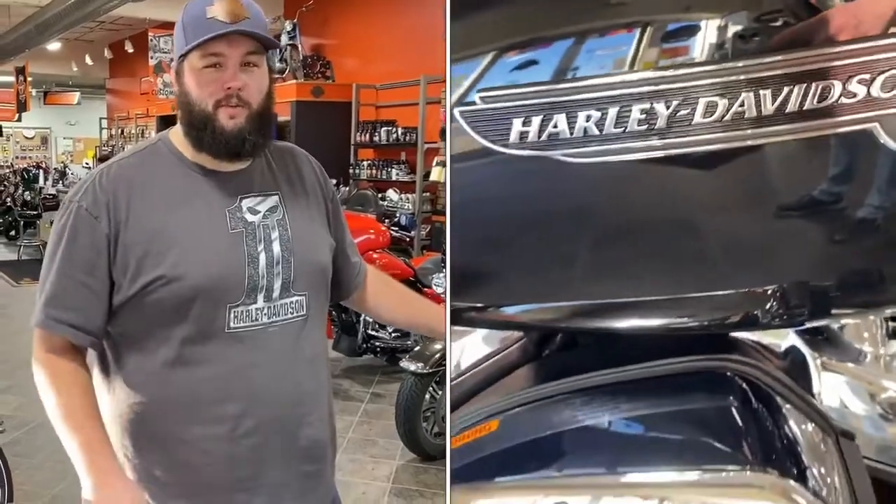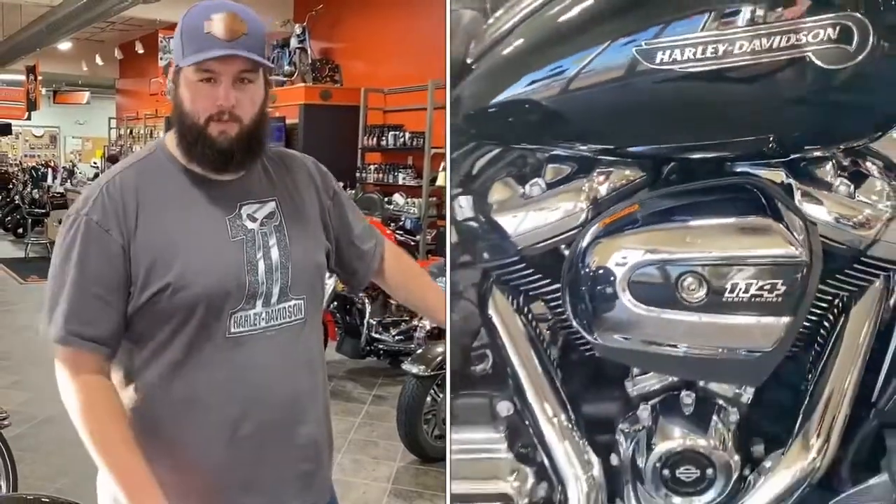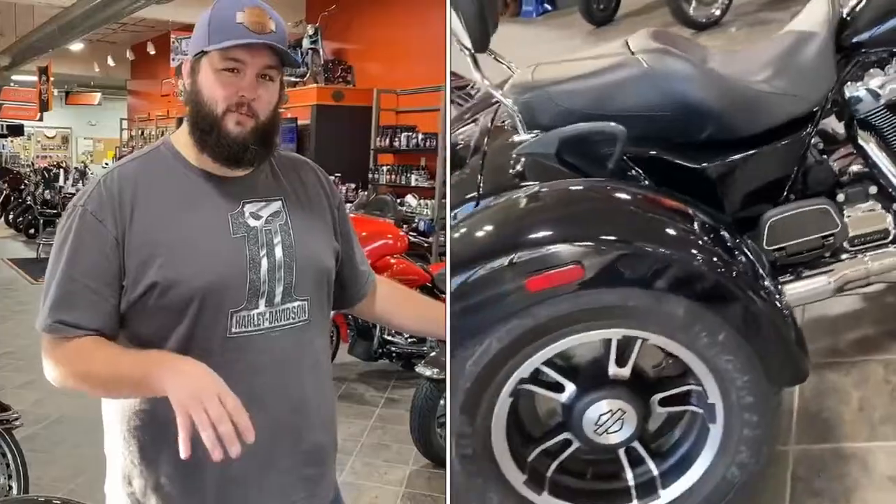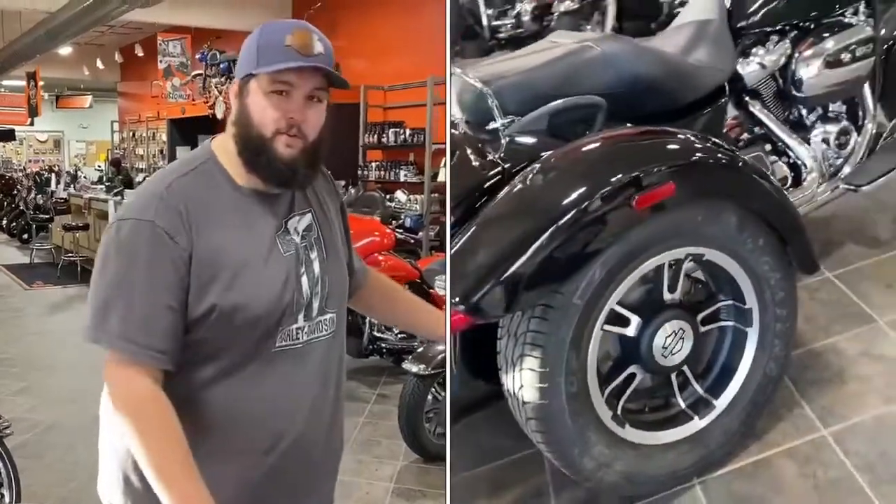What's going on guys, Brandon here at Harley Davidson with another bike walk around for you today. Today I've got a new bike to the floor — a used 2019 Freewheeler in vivid black, and it does come equipped with the 114 Milwaukee motor.